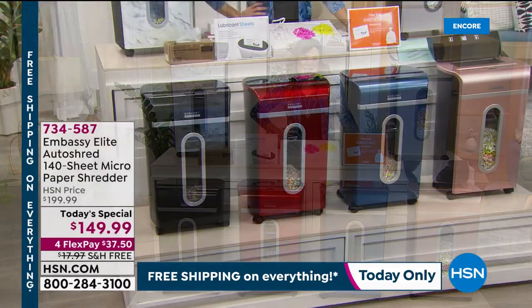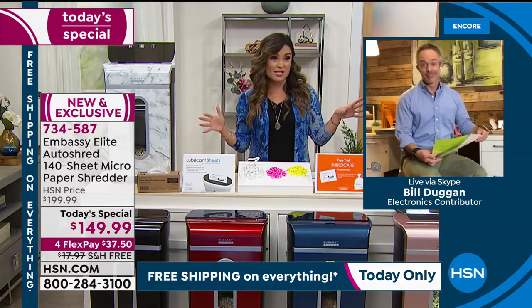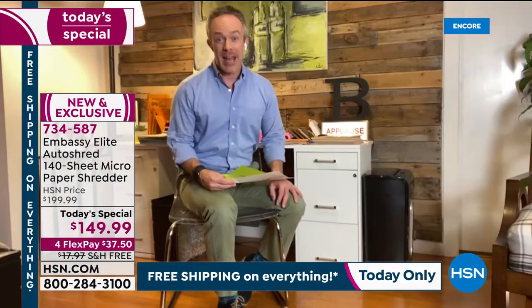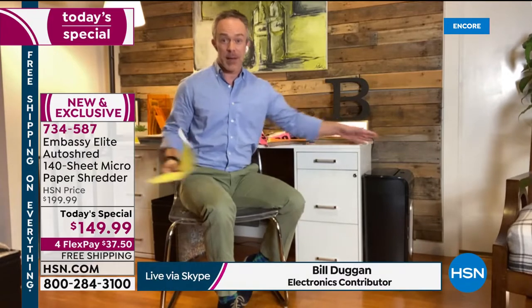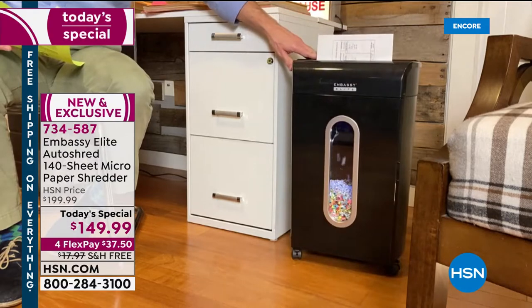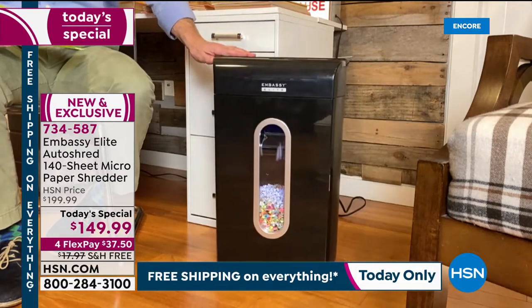Bill Duggan is standing by live via Skype. Now more than ever we're going to need this in our lives. It's going to benefit us every time. Where's the shredder? It's not taking up a lot of space — it's right within reach, so if I find a document I can just easily feed it without bending down and loading it up. It's on casters so I can wheel it forward. It has a nice shiny finish and it really just does what we need it to do.